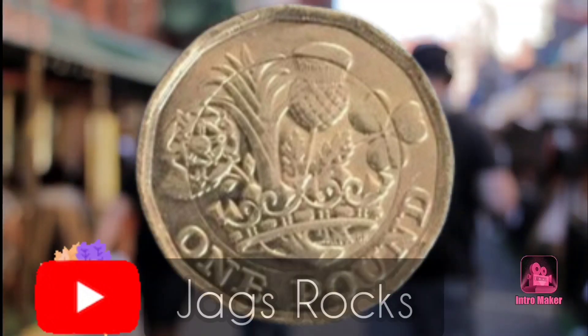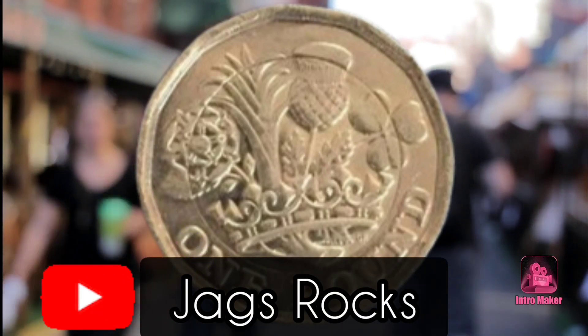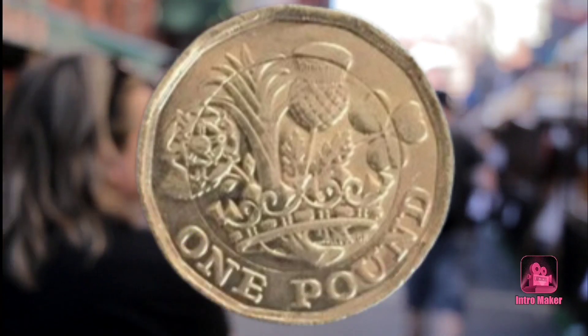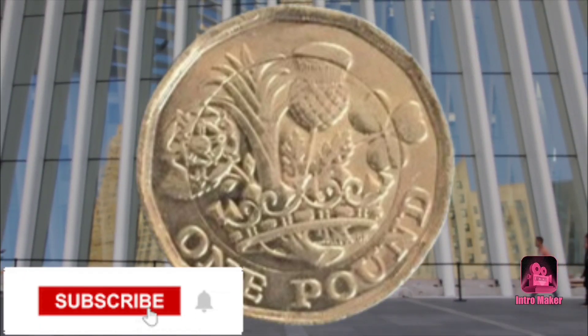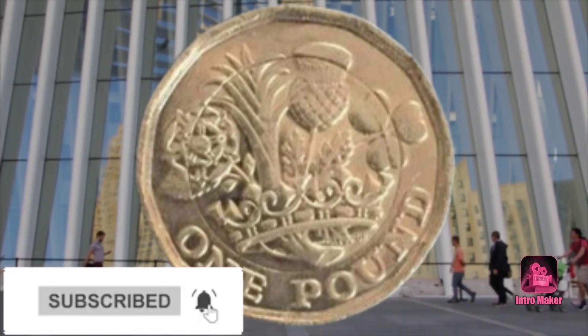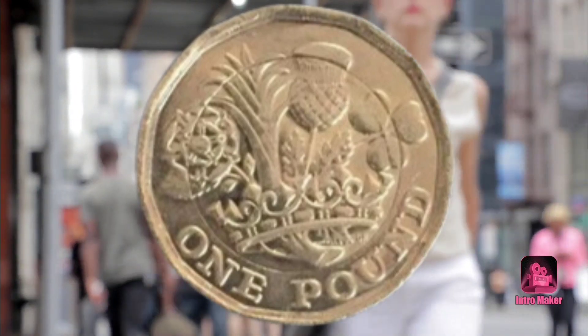One explanation for the supposed error could be that the coin missed the plating stage during production. Whilst this is the first time we have heard of the error being found on a £1 coin, similar stories have been reported on £2 coins before.